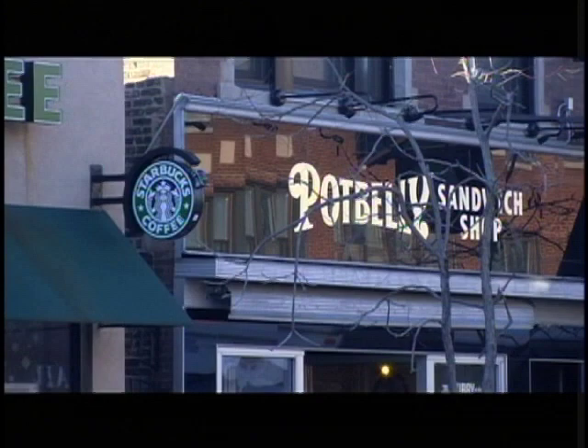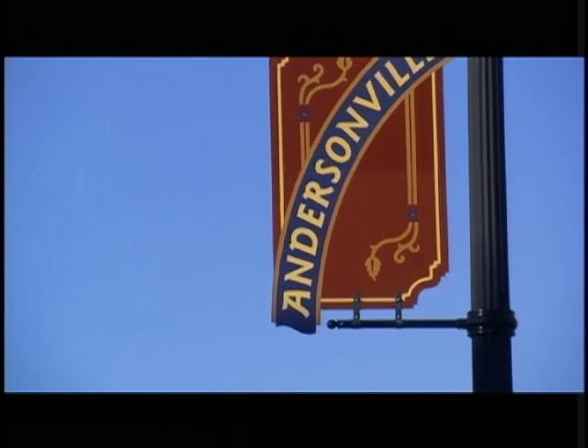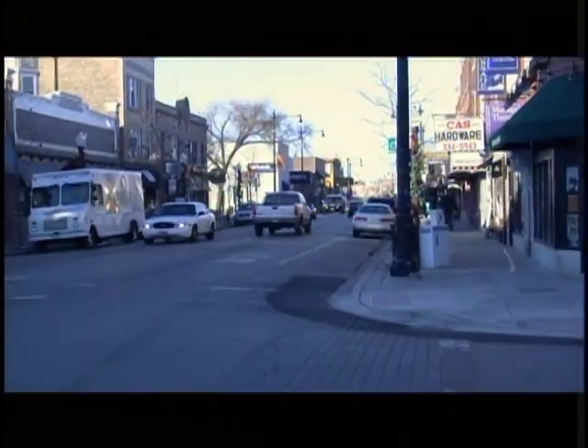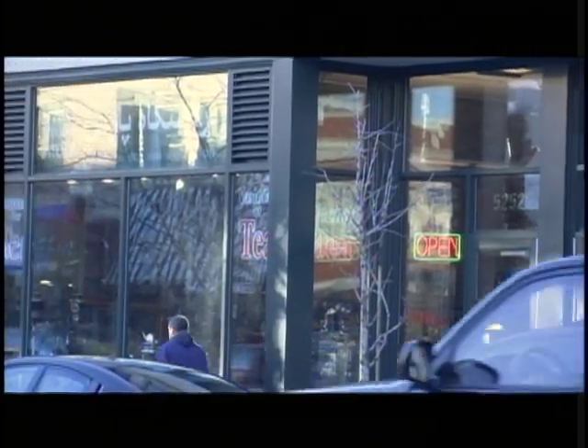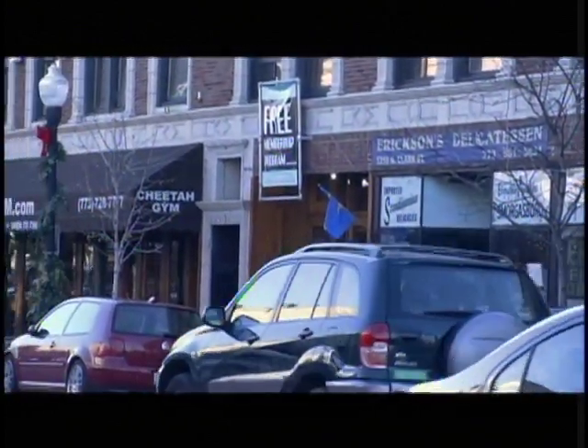You have Starbucks, Potbelly, and some food-related chains, but all the other stores are privately and locally owned. In 2004, there was an economic study of Andersonville reported in newspapers across the globe. It stated that the success is due in part to the locally owned businesses — the dollars stay in the neighborhood because locally owned businesses tend to buy from the store next to them, which keeps the money circulating in the neighborhood and allows reinvestment there.